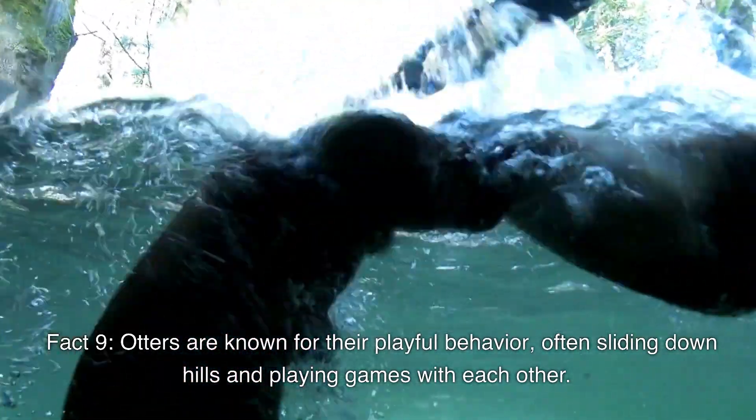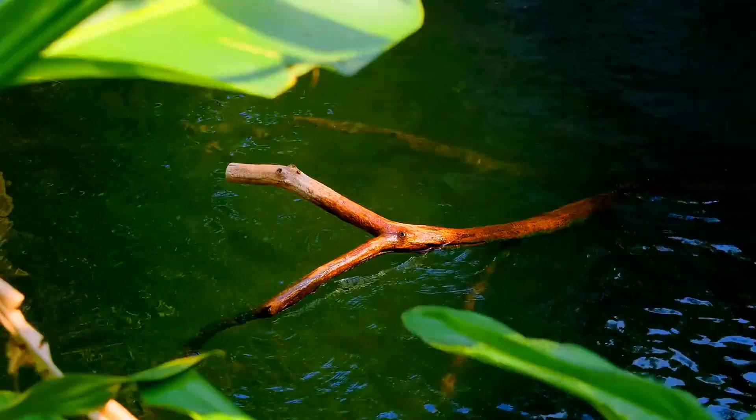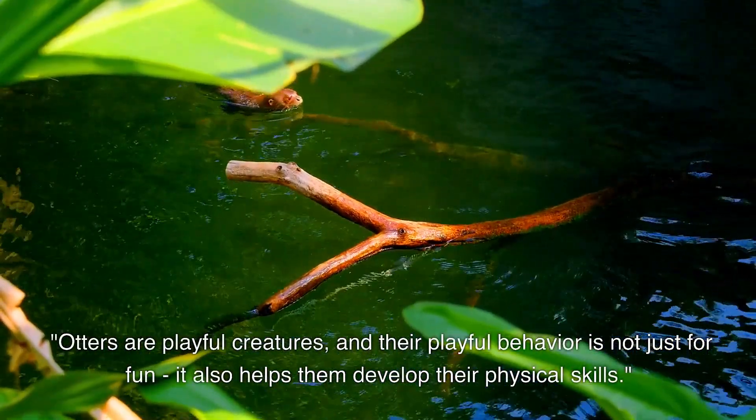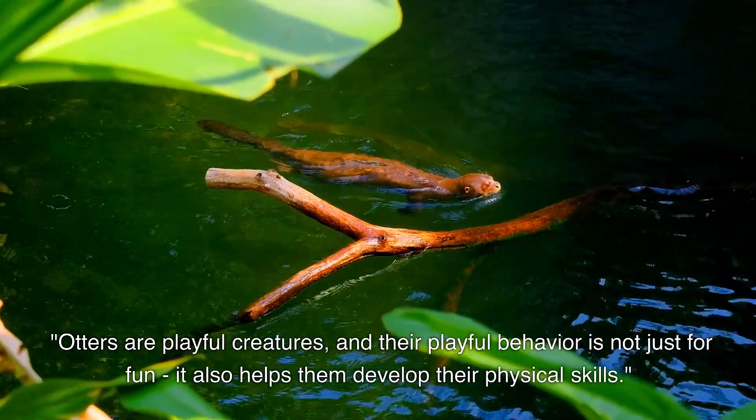Otters are known for their playful behavior, often sliding down hills and playing games with each other. Their playful behavior is not just for fun — it also helps them develop their physical skills.